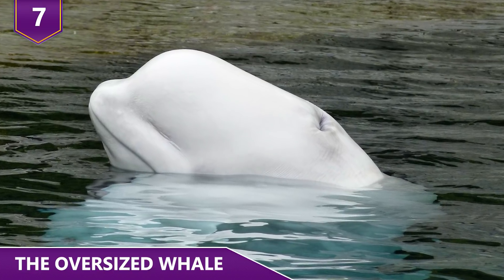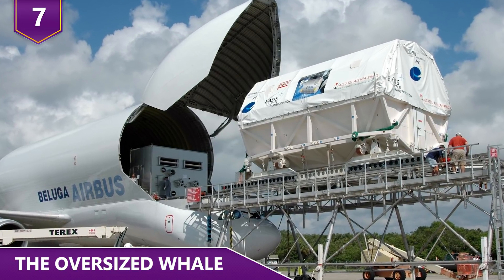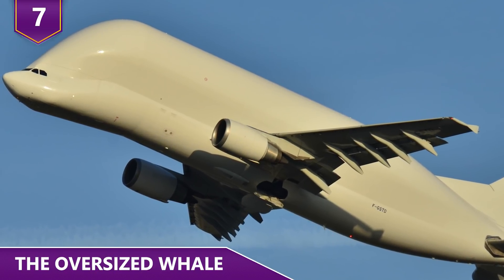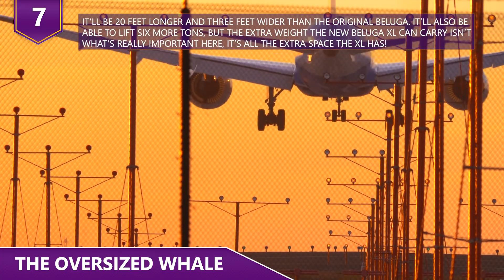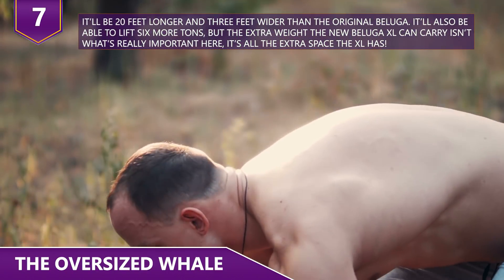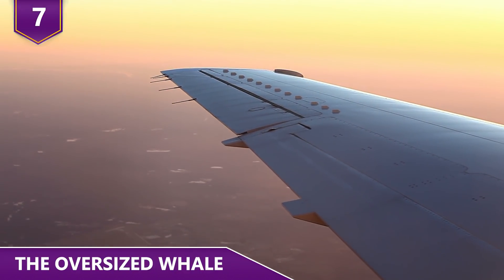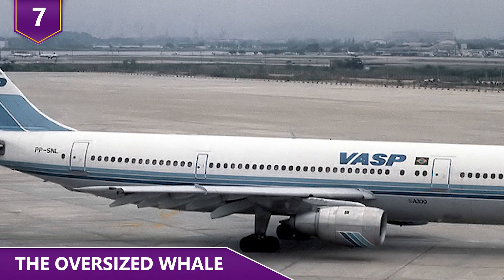The fact that it looks like a Beluga whale is what makes it totally unique. There's actually going to be a new Beluga flying in the sky soon. The Beluga XL is based on the Airbus A330 with modifications — it'll be 20 feet longer and 3 feet wider than the original Beluga. The XL can carry both wings of the popular A350 XWB airliner, whereas the outgoing Beluga can only carry one.